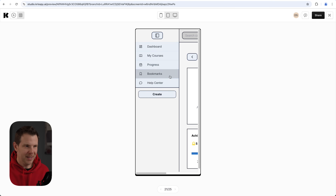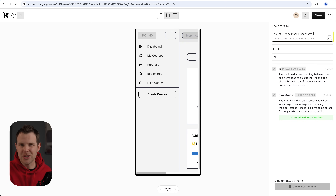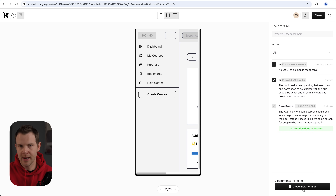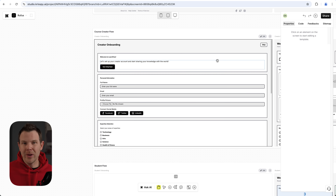Let's leave feedback: 'adjust the UI to be mobile responsive.' I'm just accumulating feedback right now — it's only going to generate a new version when I select the feedback I want and click 'Create a New Version.' I won't do that every single time I have a new idea; that'll definitely burn through a lot of credits.